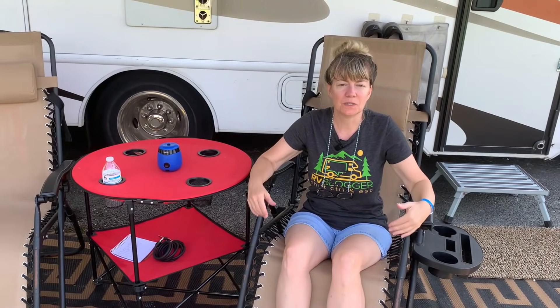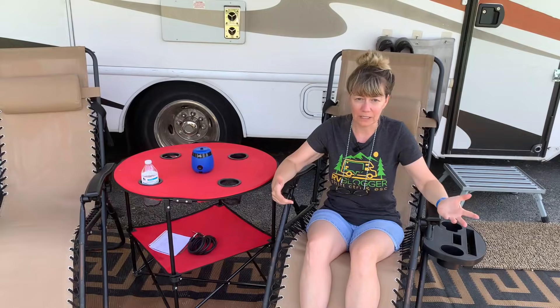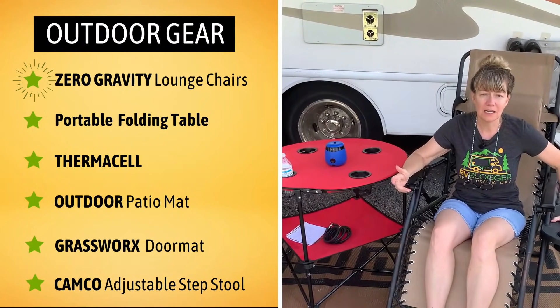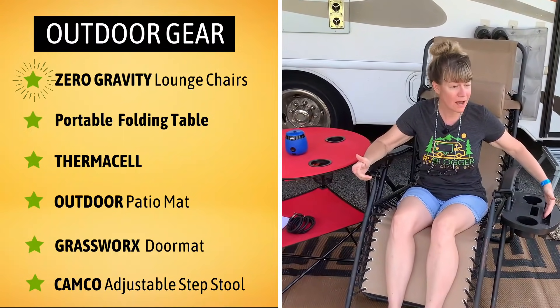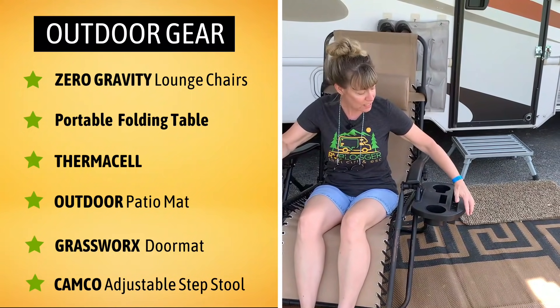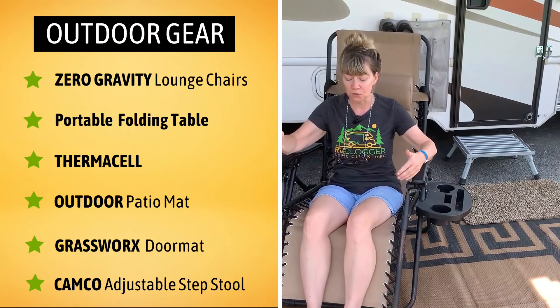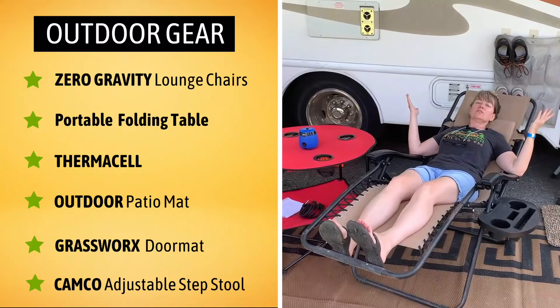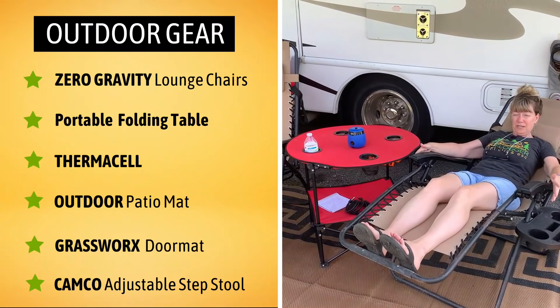Some of this gear you may have seen in previous videos of ours, but it's worth mentioning again because we love it that much. One is our zero gravity chairs. It comes with a side table here where you can put cups, your tablet, your cell phone, a crossword puzzle. It does come off so it makes it easy for storage. It reclines back day or night — this is a perfect chair. You can even lock it in place.